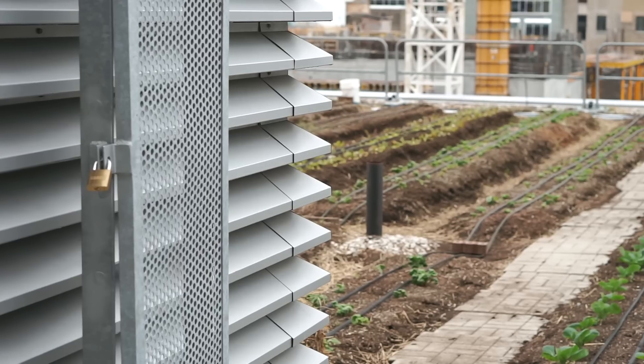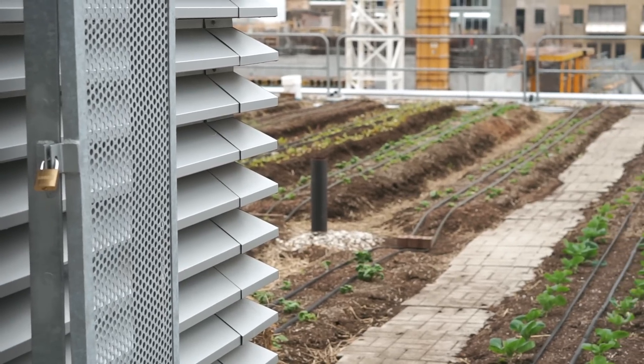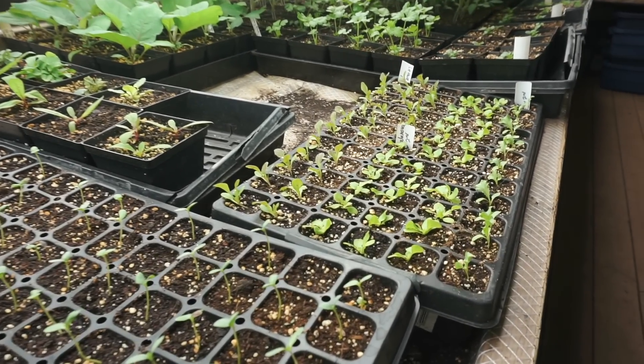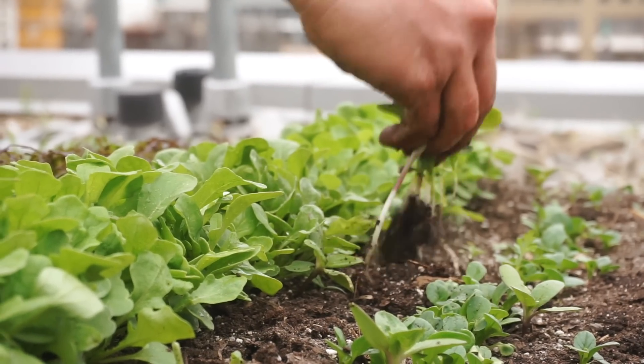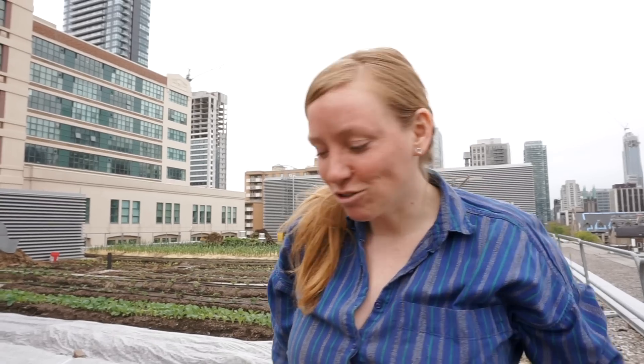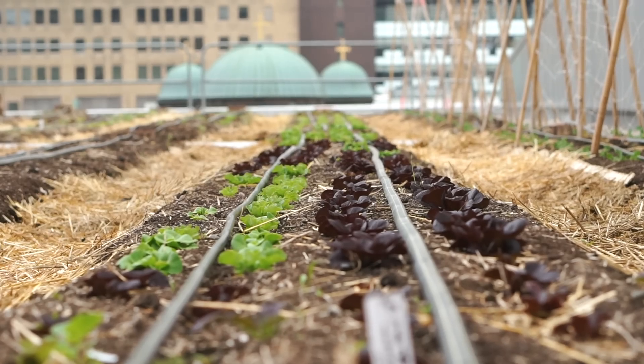We have people come visit from other universities who want to replicate the project. When people stand on the farm and look out at the cityscape, they start to see roofs and think, 'Could we be growing food on that roof?' I do believe this project could be replicated, and we're doing a thorough job of writing down everything we do so we can share what we're learning about what grows best and how to manage a rooftop farm.